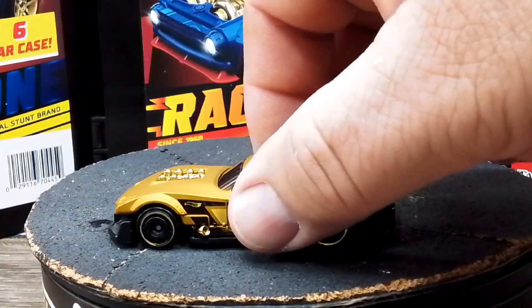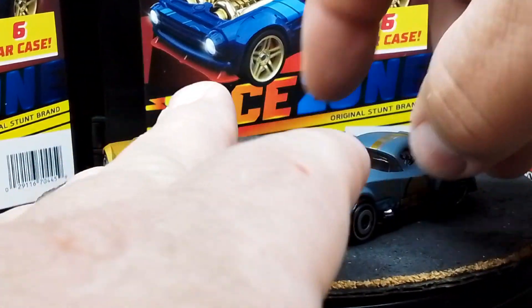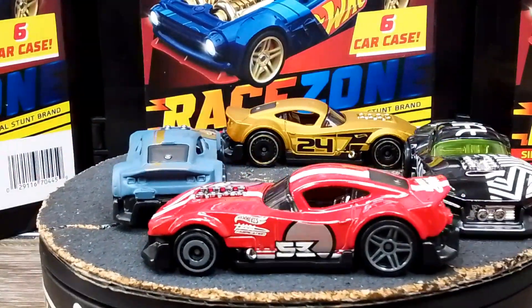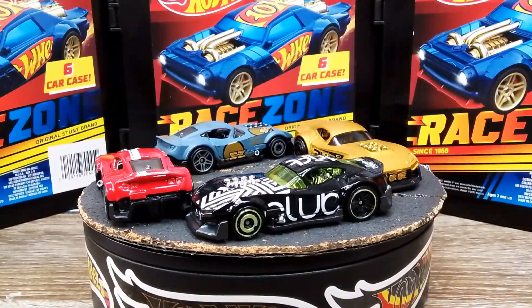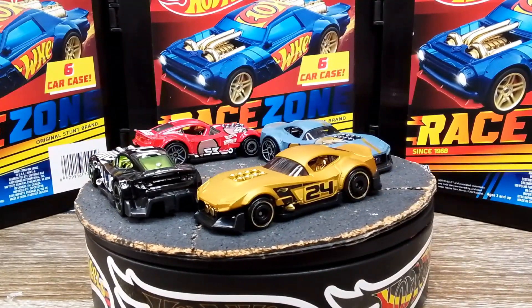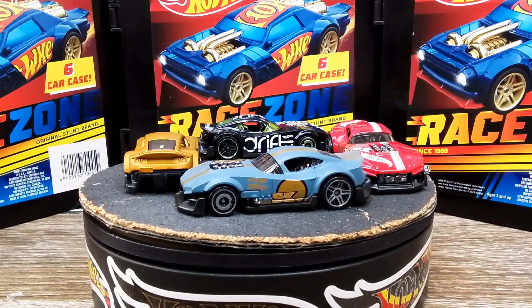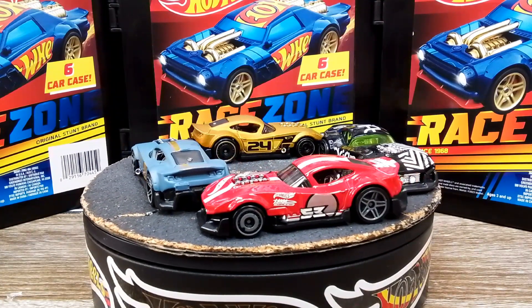Let's see if we can do this without everything flying off — there we go. So yeah, Muscle and Blown. Like I said, 2021 was the year it came out as a new casting, and here we are in 2024 with four, now five colors. Pretty happy about that — the collection is growing, one car at a time.